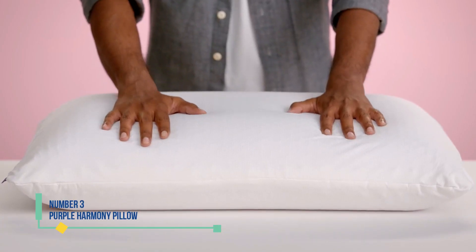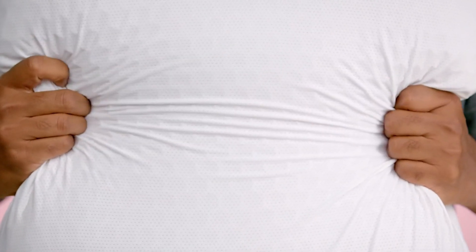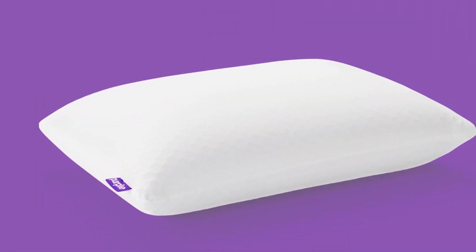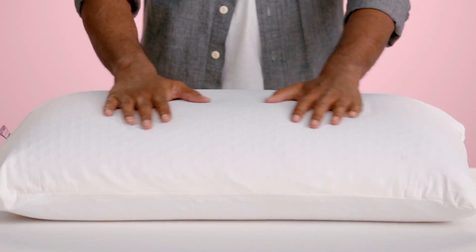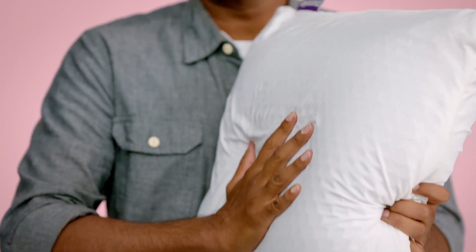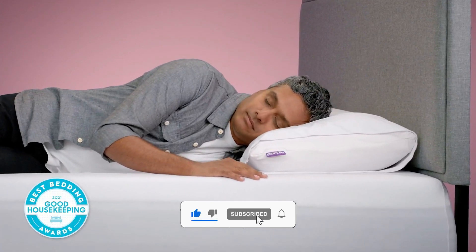Number 3: Purple Harmony Pillow. There's no pillow quite like this one from Purple. It's made of the brand's signature elastic grid material with a latex core and has a squishy, bouncy feel that falls between soft and firm. The grid has open channels for increased airflow, making it a great pick for hot sleepers. The grid cradles your head and neck while the latex offers excellent support. And while it's definitely a splurge, Purple offers a 100-night trial when you buy from its site, so you can sleep on it for a few months to make sure you love it.